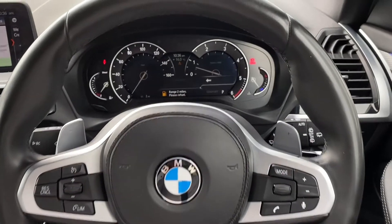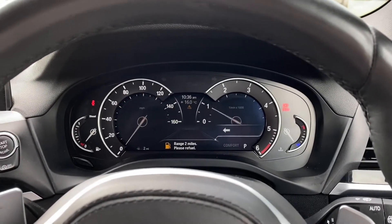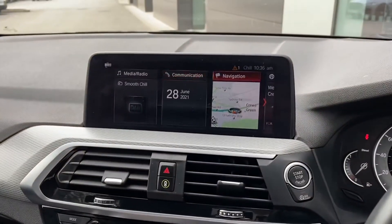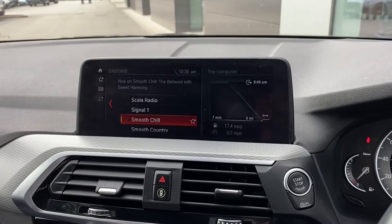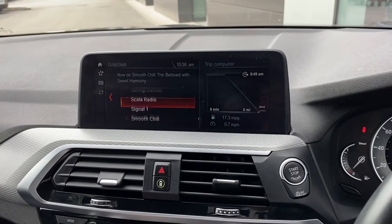Upon starting the BMW X3 you are presented with a clean and responsive semi-digital instrument cluster along with a fantastic central display which is controlled by the centre console. This houses a wide range of functions such as radio and media, allowing you to choose from a wide array of radio stations, ultimately meaning that you will never miss a beat.